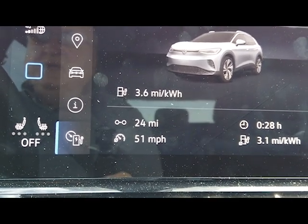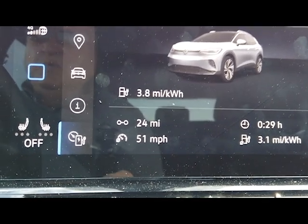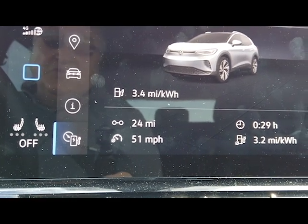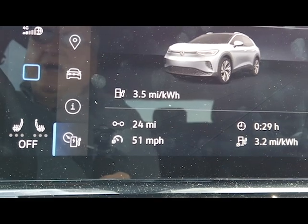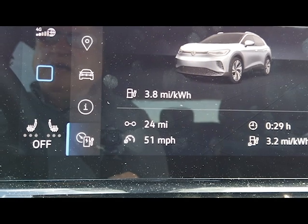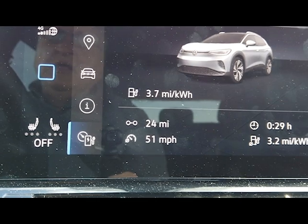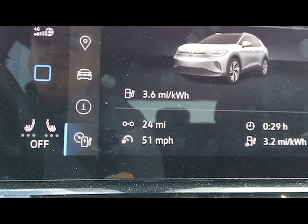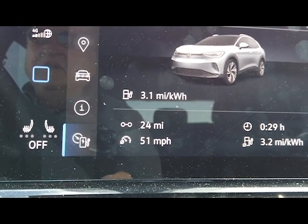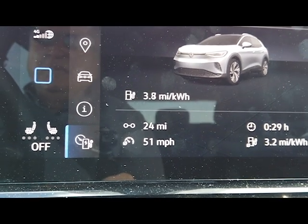The reason we decided to get this car was the 20 kilowatt-hour larger battery and having something we could drive to Arizona. The Bolt is questionable for that. This ID4 charges at up to 125 kilowatts; the Bolt's maximum charge rate is 55 kilowatts — the highest I've ever gotten out of it was 53 — and after that it tapers off.